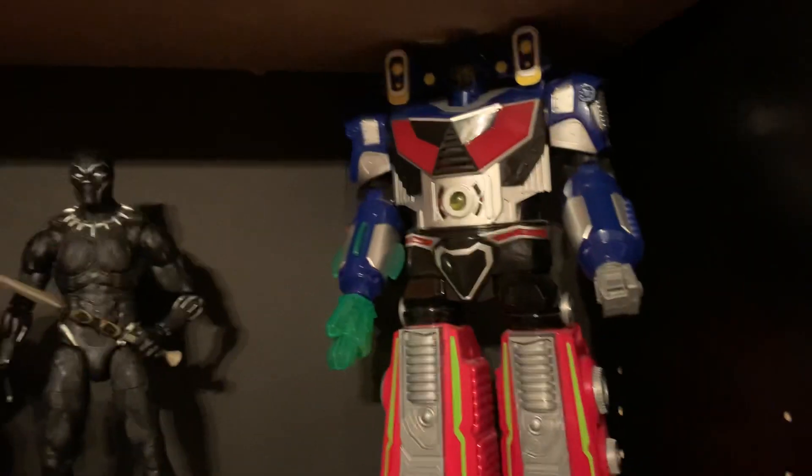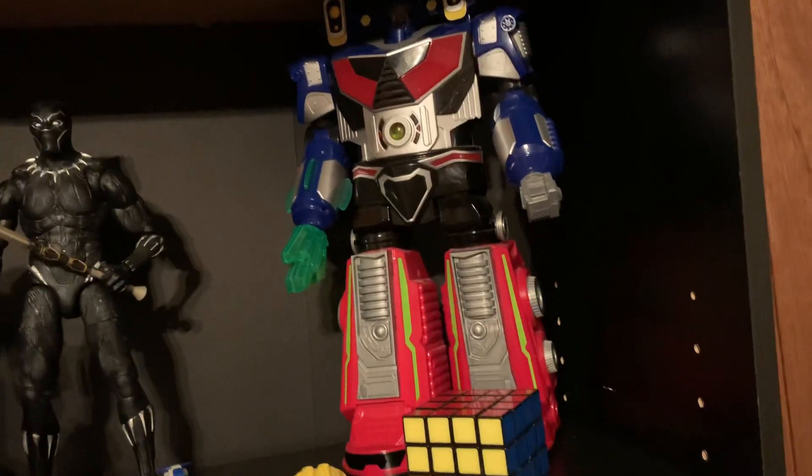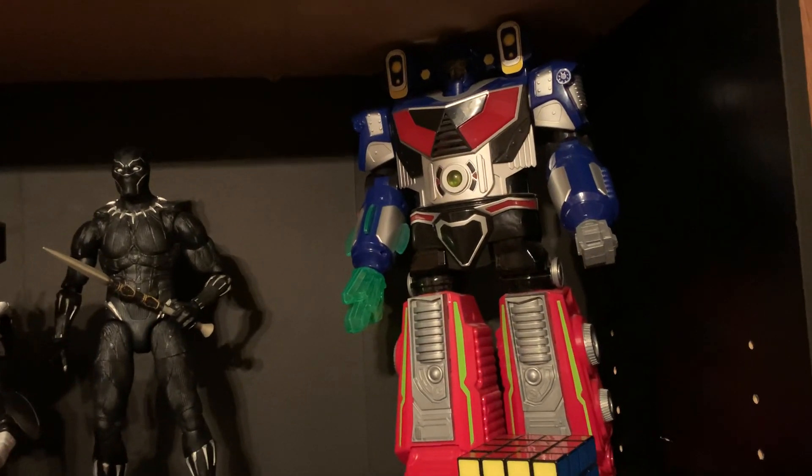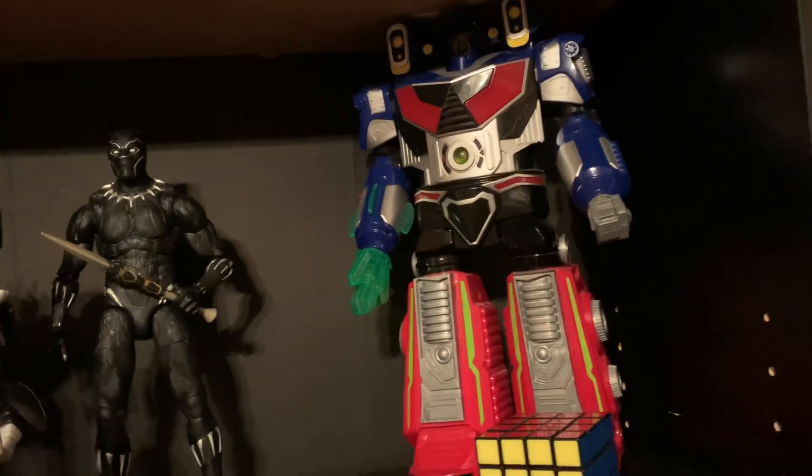We got this guy, the Astrobot, that I was showing in a previous video. I'll probably re-explain about him possibly — got some new plans there.